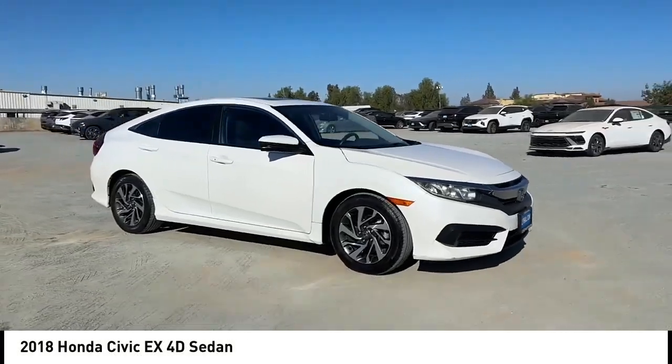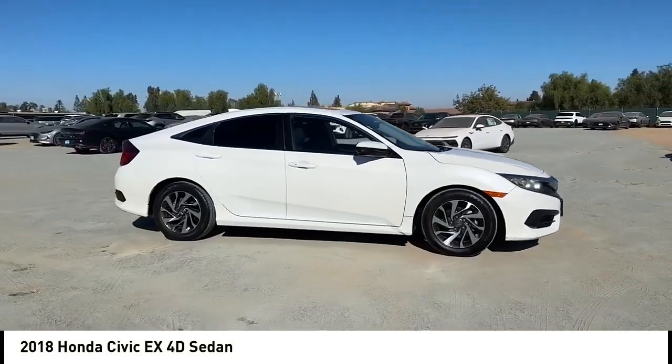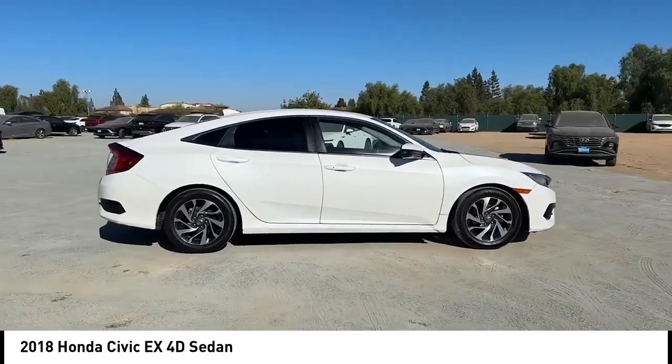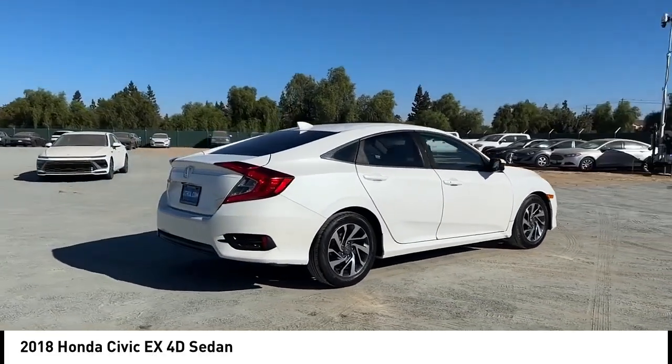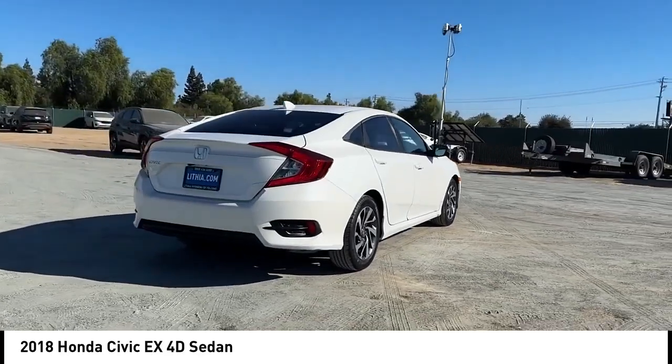Looking for the right vehicle? Check out the 2018 Honda Civic. Practical, awesome gas mileage and incredibly reliable. This vehicle has less than 120,000 miles.